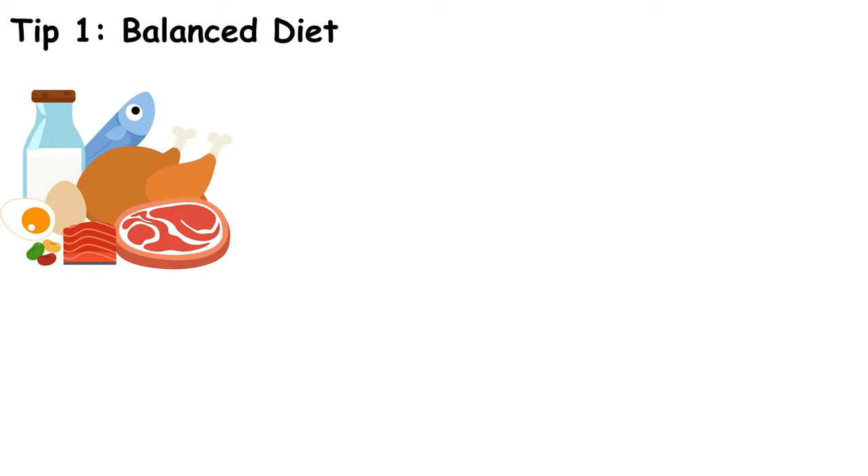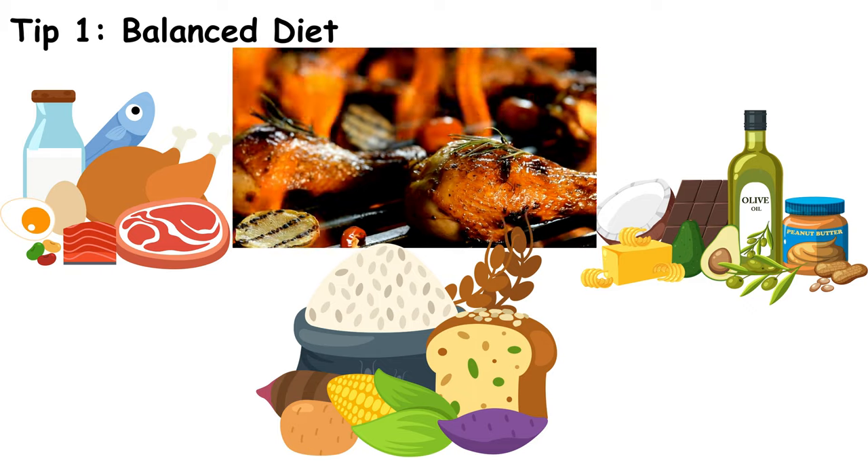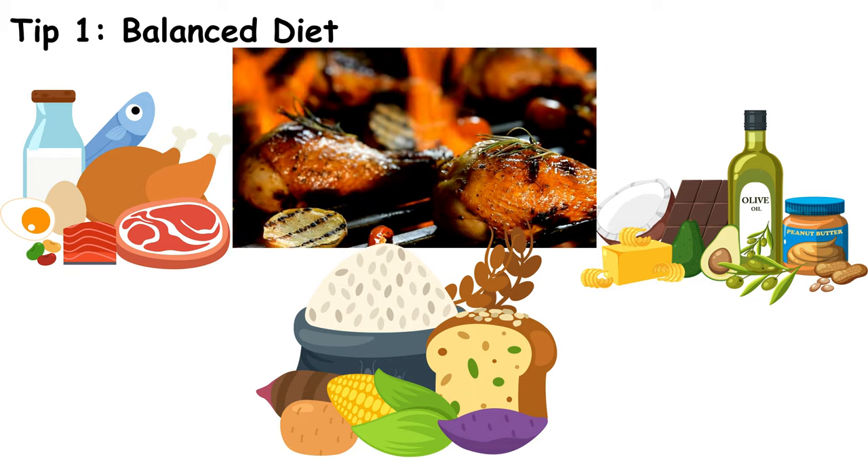First up, focus on a balanced diet. Incorporate a mix of proteins, fats, and carbs. Think of meals like grilled chicken with quinoa and a side of veggies. This balance helps prevent spikes in blood sugar.